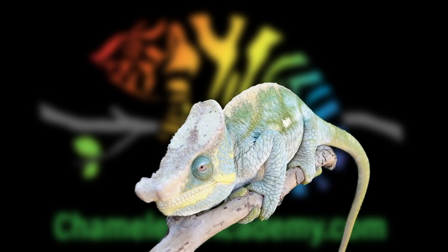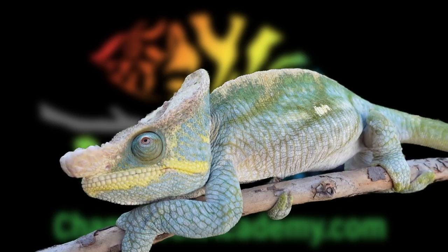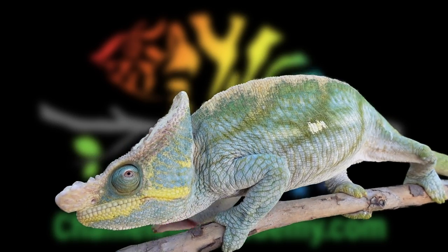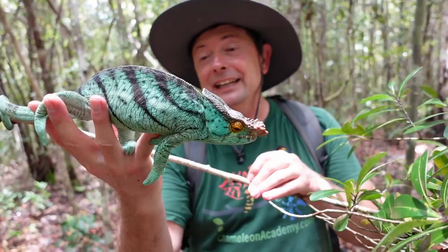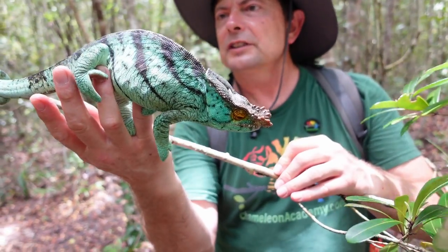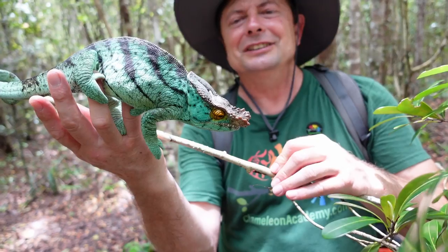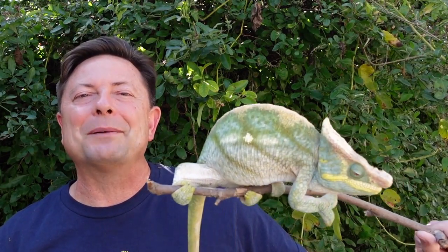Hello chameleon wranglers, this is Bill Strand and I want to introduce you to Blue. Blue is a yellow-lipped Parsons chameleon. I just got back from Madagascar where I got to see Blue's wild cousins crawling around the trees — it was an incredible experience. I plan on sharing a number of the things I learned while seeing chameleons in their natural habitat.